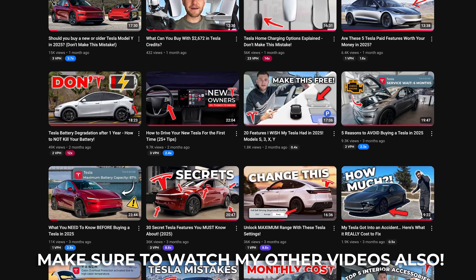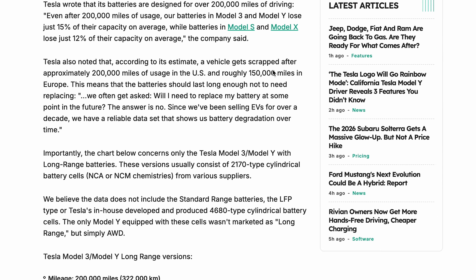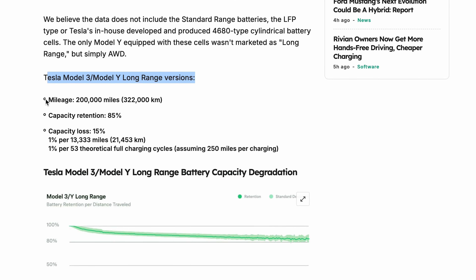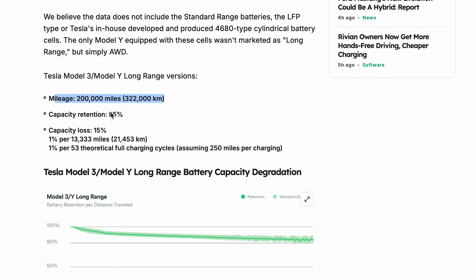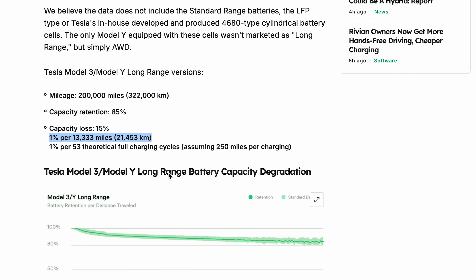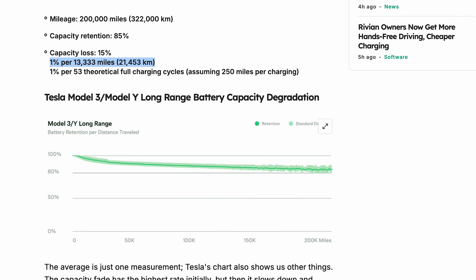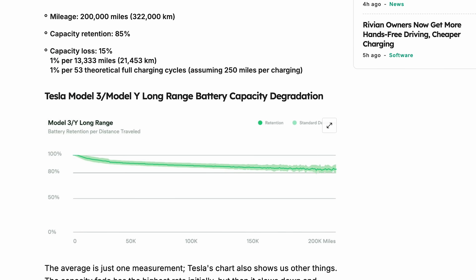Let's talk about battery degradation over time and what you can realistically expect as a Tesla owner. On average, Tesla batteries hold up impressively well. According to Tesla's own fleet data — take with a grain of salt — Model 3 and Model Y packs lose only about 15% of their capacity even after 200,000 miles of driving. For the larger Model S and Model X, degradation is slightly better, averaging closer to 12% after the same mileage. To put that into perspective, most owners will never drive their cars long enough to truly wear out the battery.